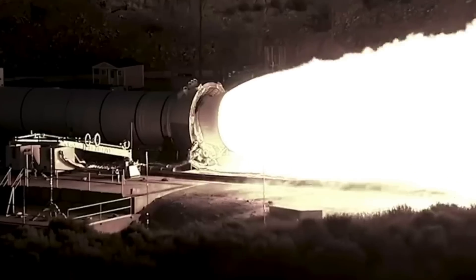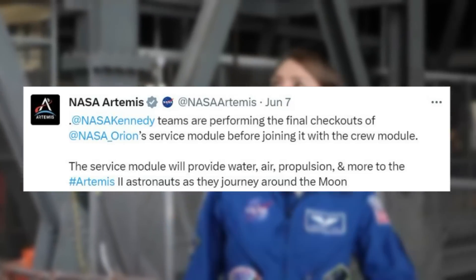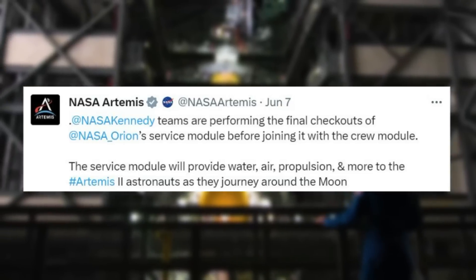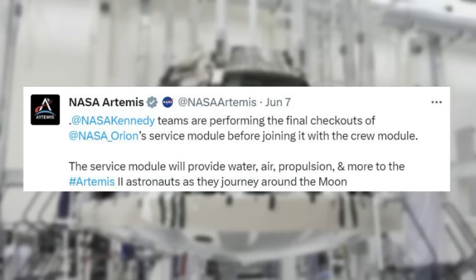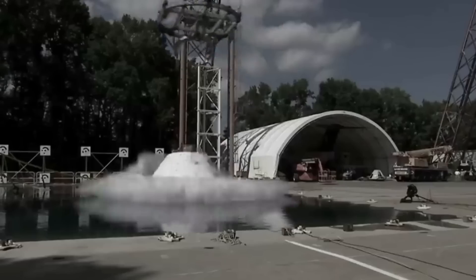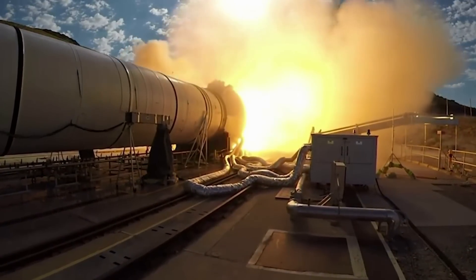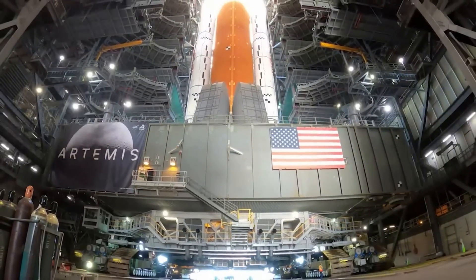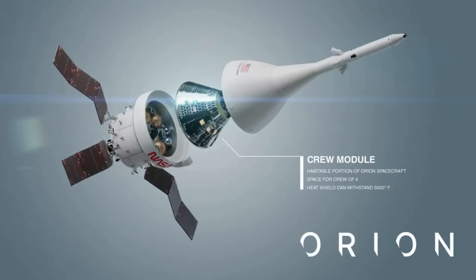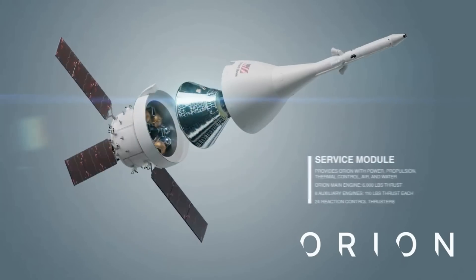More recently, only days ago on the 7th, NASA tweeted an update on the mission progress. In parallel, technicians from Airbus will conduct inspections of the solar array wings following the successful completion of service module acoustic testing. During the inspections, each of the four panels will be fully redeployed and reexamined. The crew module will also undergo acoustic testing ahead of joining with the service module.